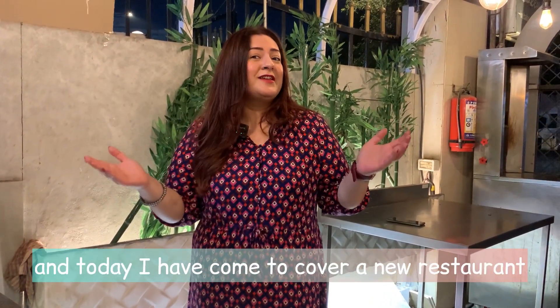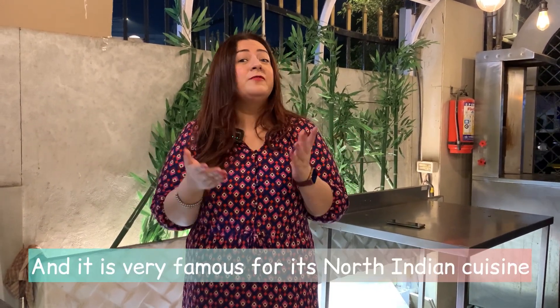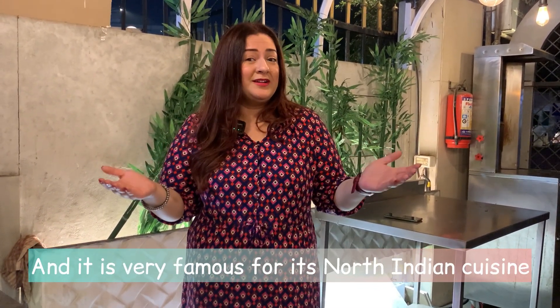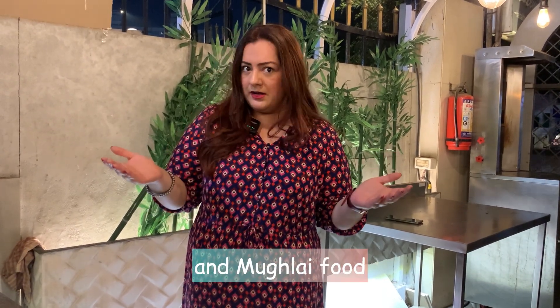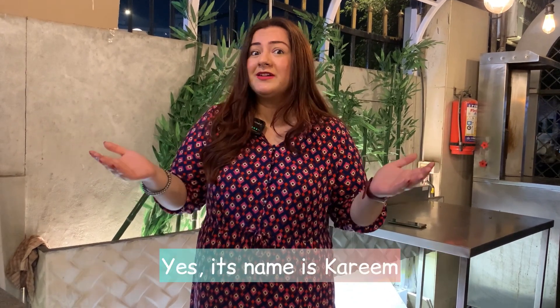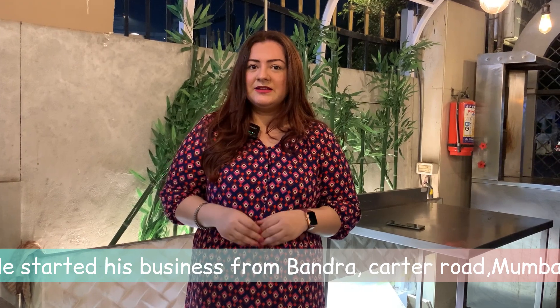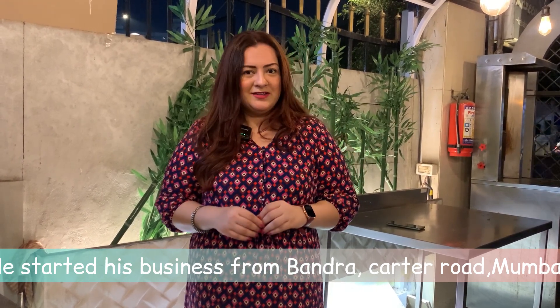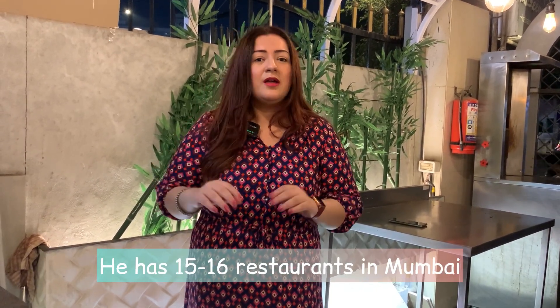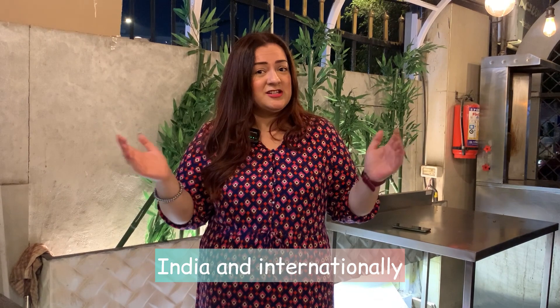Today I am here to cover a new restaurant. This is very famous for North Indian cuisine and Mughlai food. Do you know the name? Yes, the name is Kareem. This restaurant is from Kareem, Pandra. There are 15-16 restaurants in Mumbai, and all over India and internationally — more than hundreds of restaurants.